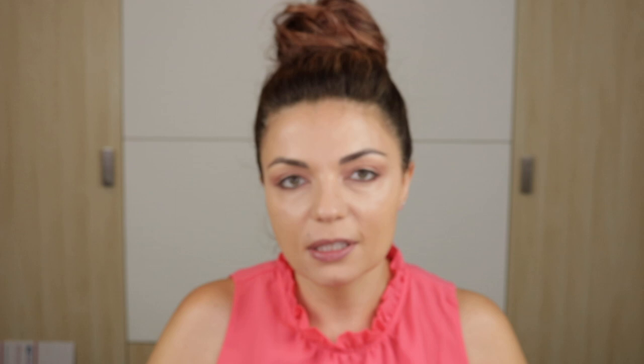I was so tempted to buy her branded sweatshirt but I was like, it's June, don't buy a sweatshirt. Now I have a little bit of FOMO over not having the sweatshirt. We have two of the luxuriously lucent lip colors, one of the velvet colors, and one of the glosses.